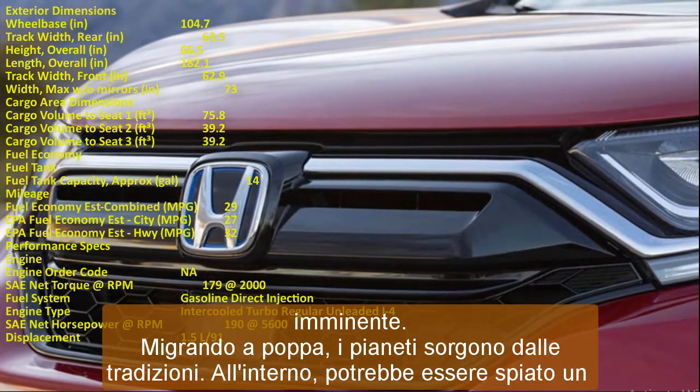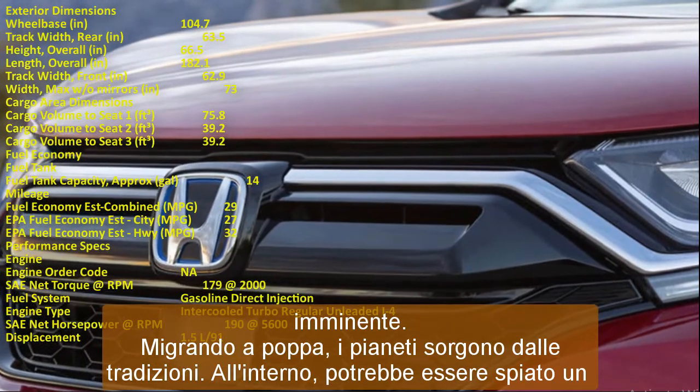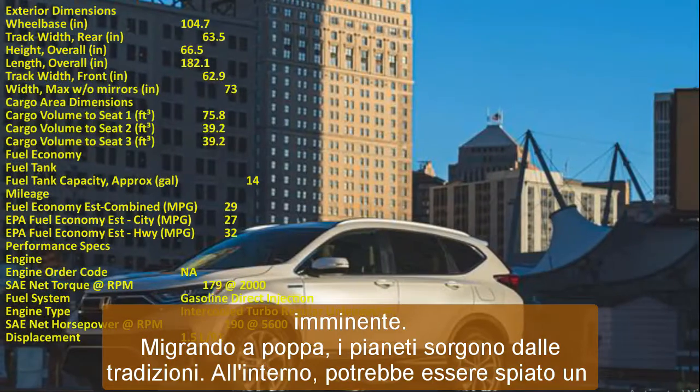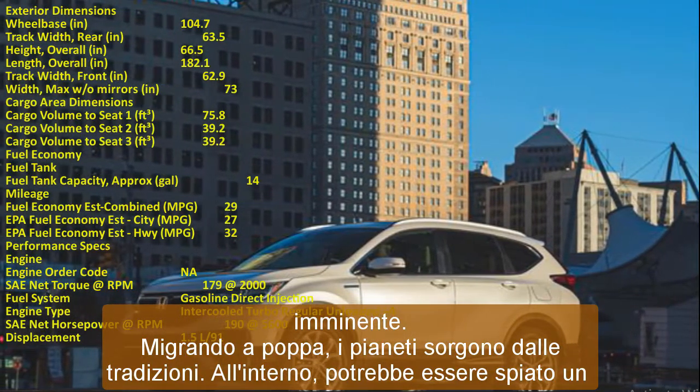2023 Honda CR-V Release Date and Price: We are expecting the launch of the brand new Honda CR-V 2023 in the spring of 2022. The price for the vehicle will be about $24,000.